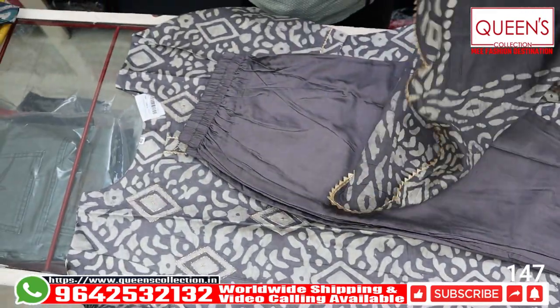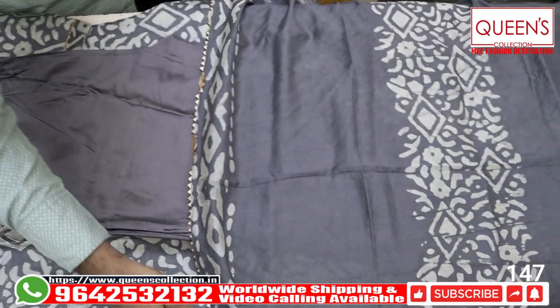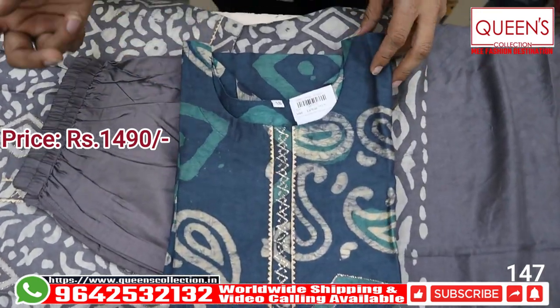It is a beautiful look in the back of the batik with 4-side gouttapati. It's very beautiful. There are also two to three varieties. The price of L size is $14.90. There are different colors, different patterns.